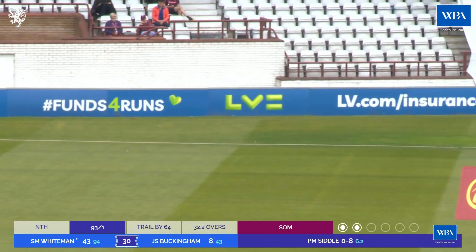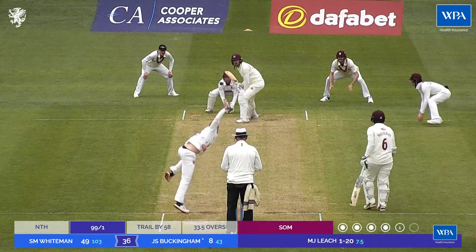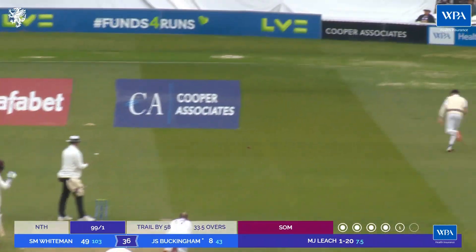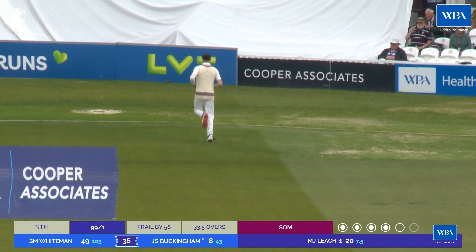Yes, there was. I think he's trying to go two straight here, Pete Siddle. He's got three slips. And down the track - that's a good shot. It's going to be four. Beautiful use of the feet.